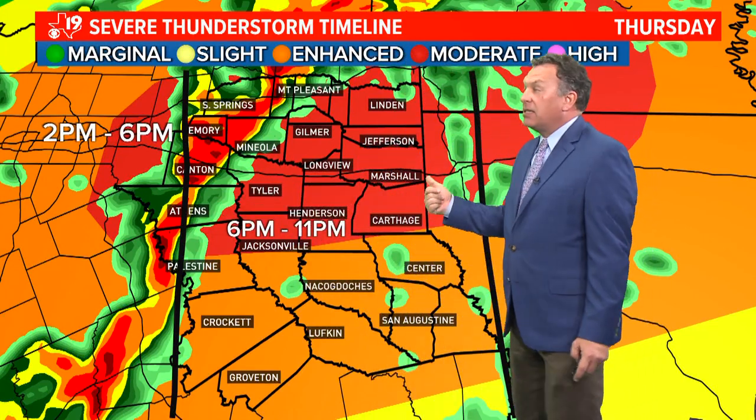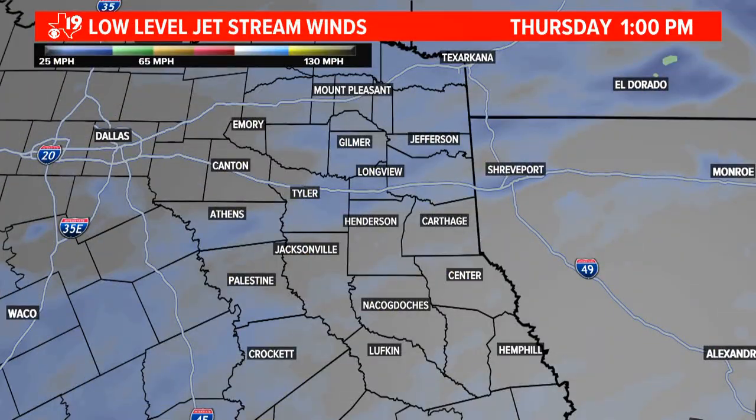So it breaks down like this: two to six PM out toward the Dallas Fort Worth Metroplex. Six to 11 is our prime time here in east Texas. After 11 o'clock, those thunderstorms are shifting into Louisiana.